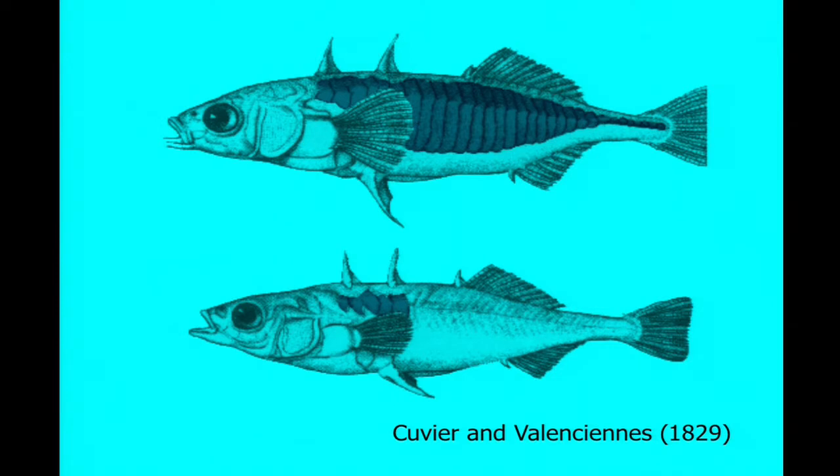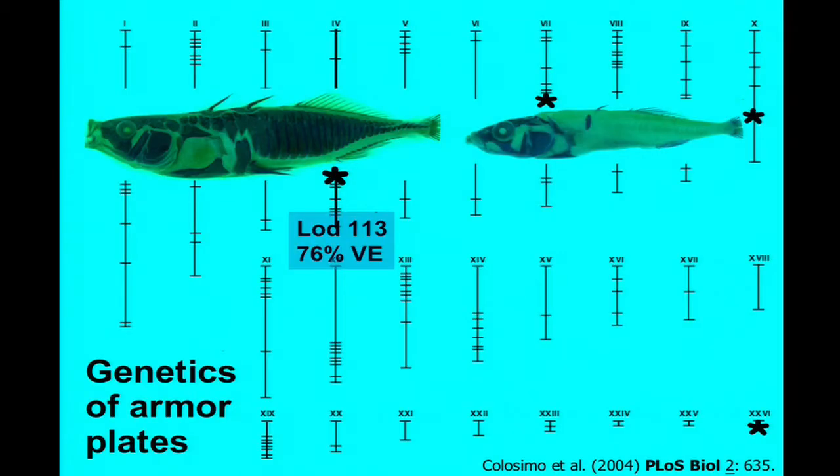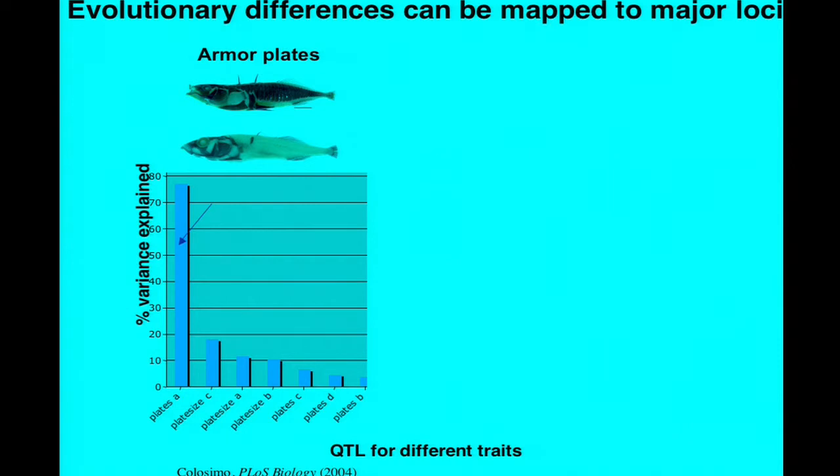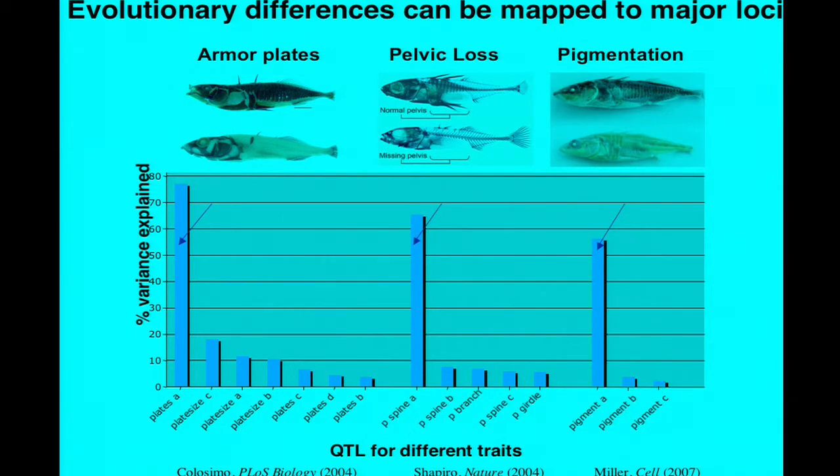A different trait: anterior-posterior patterning of armored plates. In marine fish, armor plates cover from head to tail. Freshwater fish have evolved greater body flexibility and higher burst swimming speed, and they typically only have plates at the anterior end. If you do exactly the same kind of crossing experiment—marine by fresh—there's a single chromosome region that controls three-quarters of the variation in armor plate number in the cross, as well as unlinked modifier genes. We've also looked at non-skeletal traits like skin pigmentation, where fish background-color match their environment. Crossing dark and light fish, there's a single chromosome region controlling about 50 percent of the variation in pigment score, plus unlinked modifiers. So an important result from the center is that evolutionary differences that have evolved in natural populations can be mapped to major loci—not Mendelian, but with major QTLs controlling half or more of the variance.